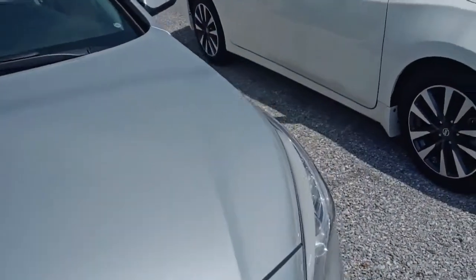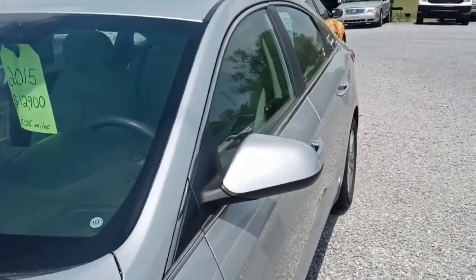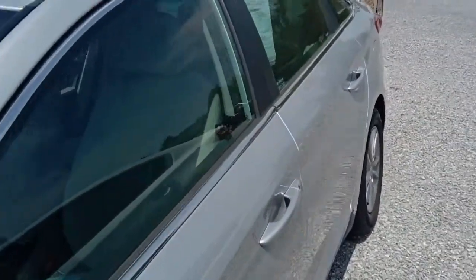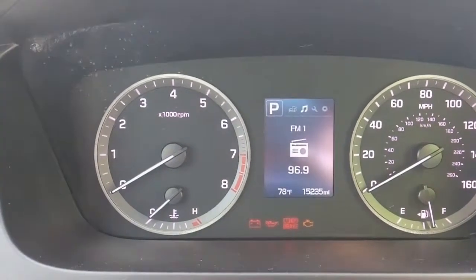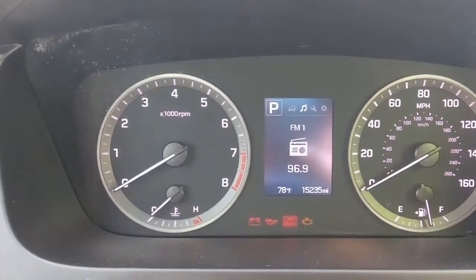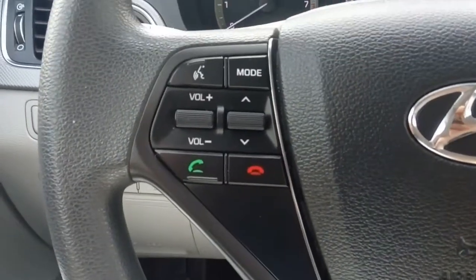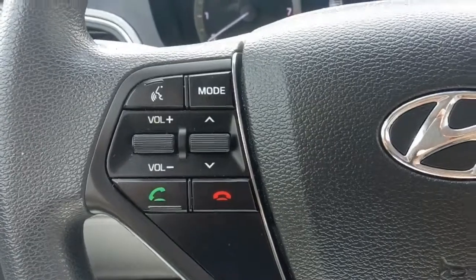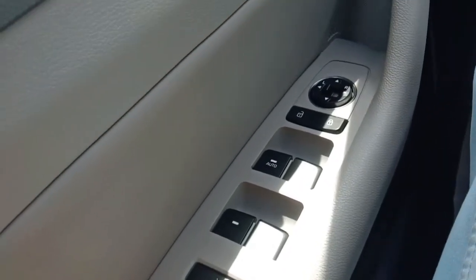We'll verify the mileage once we're inside. Here we are inside the Hyundai Sonata — we've got 15,235 miles on the odometer. We've got steering wheel controls here, this is a tilt wheel.